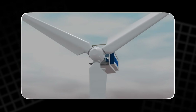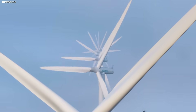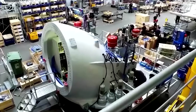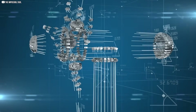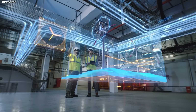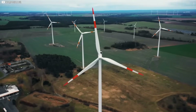But gearboxes are a weak link. They're heavy, around 15 tons. And despite being built to last 20 years, many fail in just seven. They crack, wear down, and break. Repairs are expensive and complex, especially offshore. These failures often start as tiny cracks on the bearings, called white edge cracks. Over time, they spread and destroy the whole system.